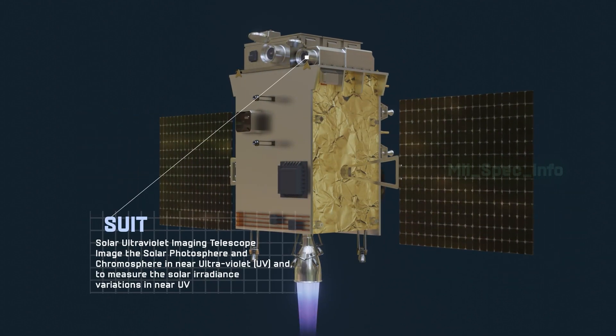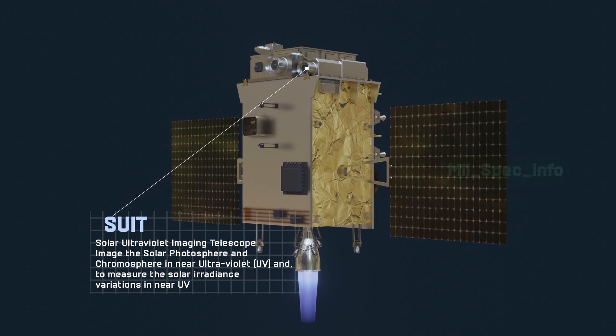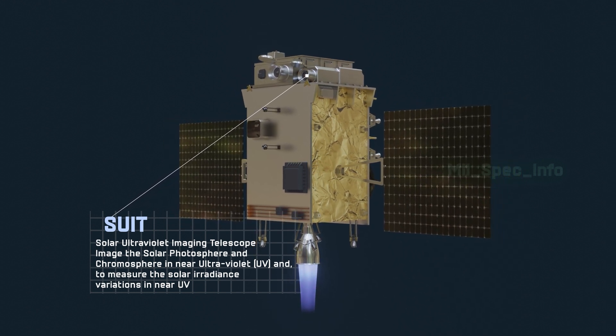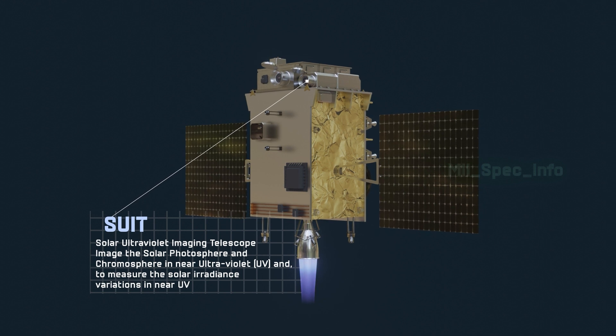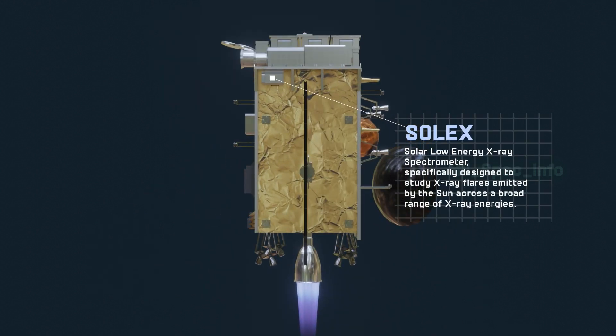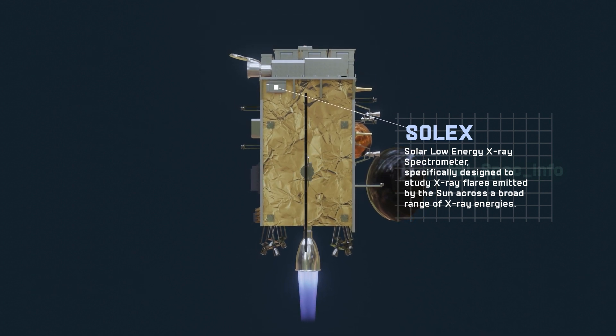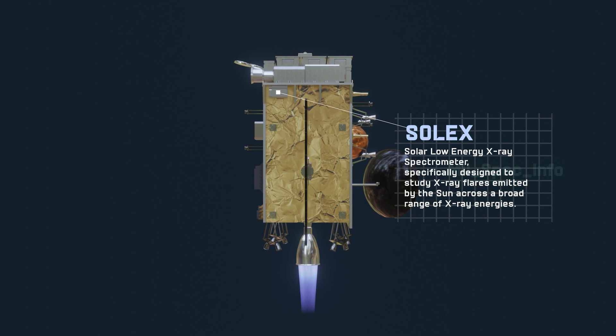SUIT, the Solar Ultraviolet Imaging Telescope, images the solar photosphere and chromosphere in near-ultraviolet and measures solar irradiance variations in near-UV. SOLEX is a Solar Low-Energy X-ray Spectrometer specifically designed to study X-ray flares emitted by the sun across a broad range of X-ray energies.